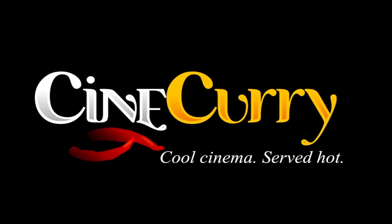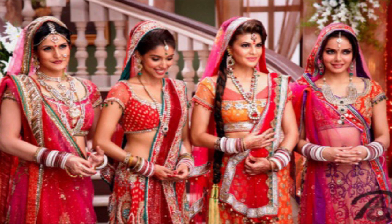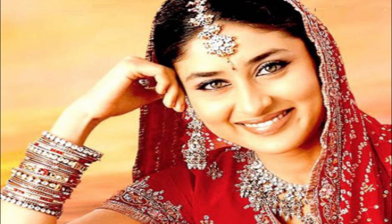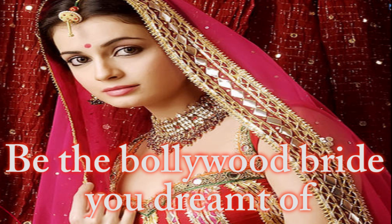Hi guys, welcome to Cinecary. Every little girl has always dreamt of looking like a Bollywood starlet on her wedding day. She spends years deciding the perfect look for her wedding. The inspiration behind the look is always a movie star. And why not? Bollywood has always been an epitome of style and fashion. So here's a perfect guide for you to look like a dazzling Bollywood bride on your wedding.